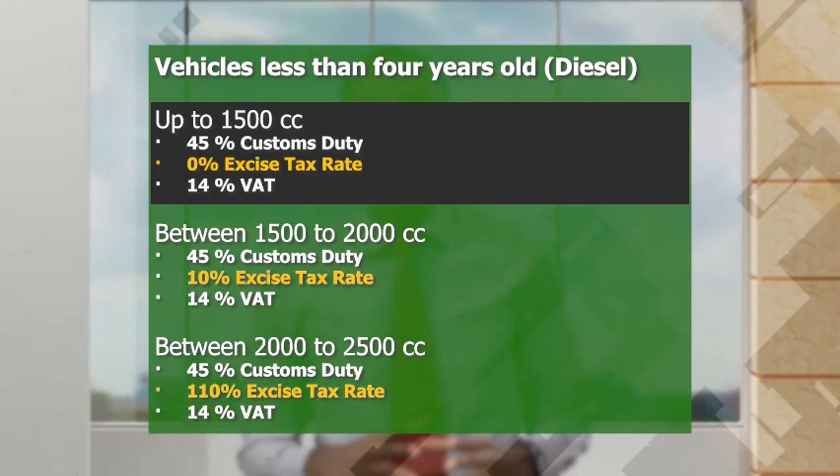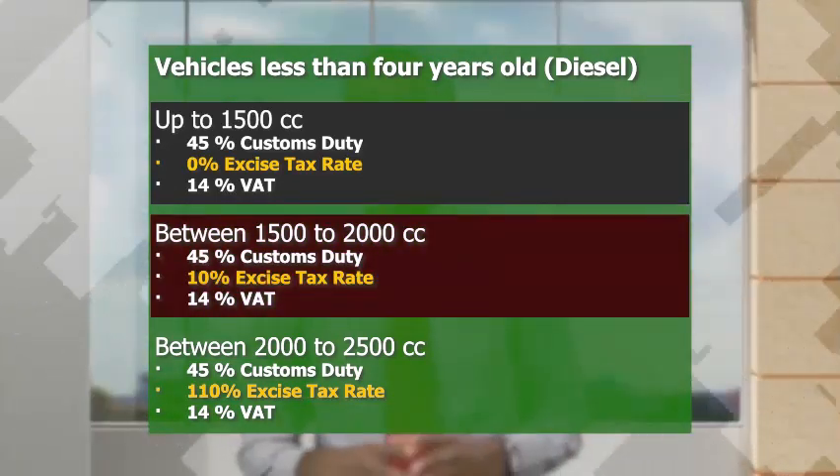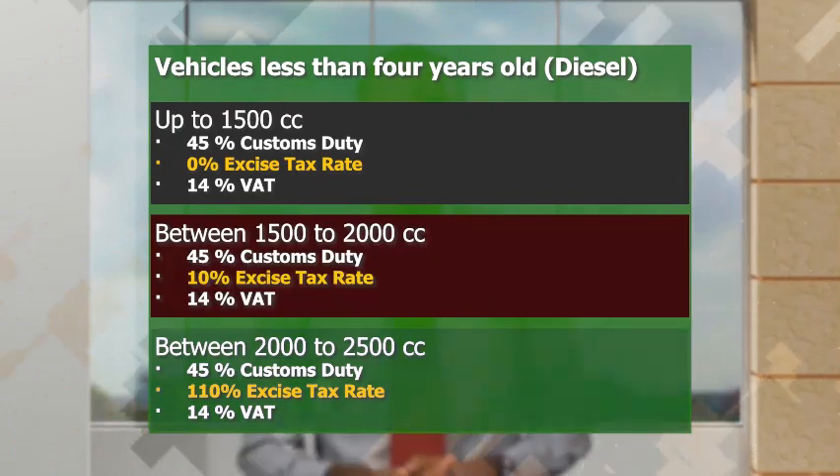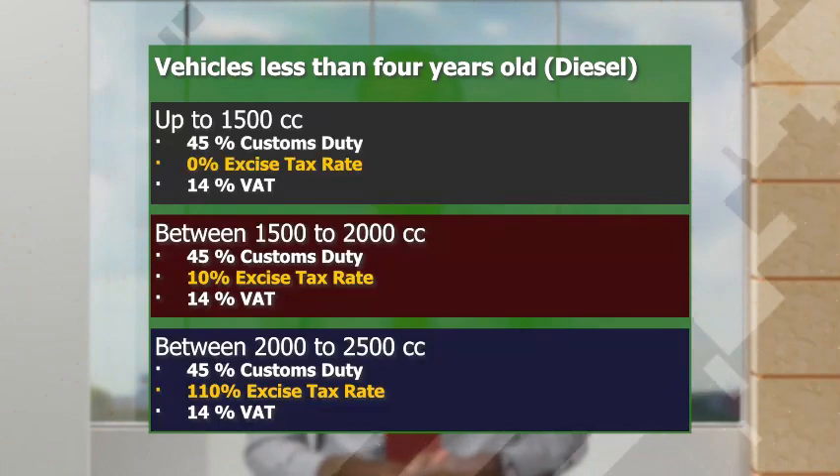Let's now look at diesel vehicles less than 4 years old. If those vehicles are up to 1500cc, there is no excise tax. If it's between 1500-2000cc, there is a 10% excise tax rate. If it's between 2000-2500cc, there is a 110% excise tax rate.